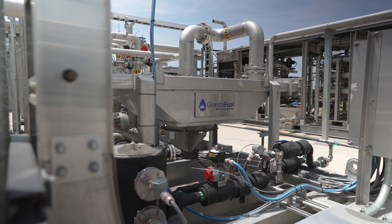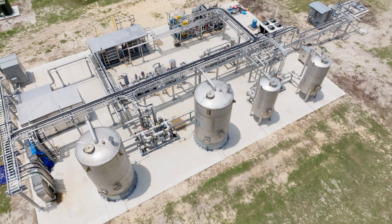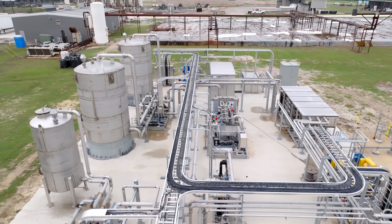We all worked together as a construction team to get this project built and operational. This project is also unique in the sense that the equipment supplier, Granite Fuel, and CM Engineering are both based in Canada, and we brought in all the Canadian expertise on the biogas and RNG side to the southern US. This is one of the largest dairy farms in central Florida.